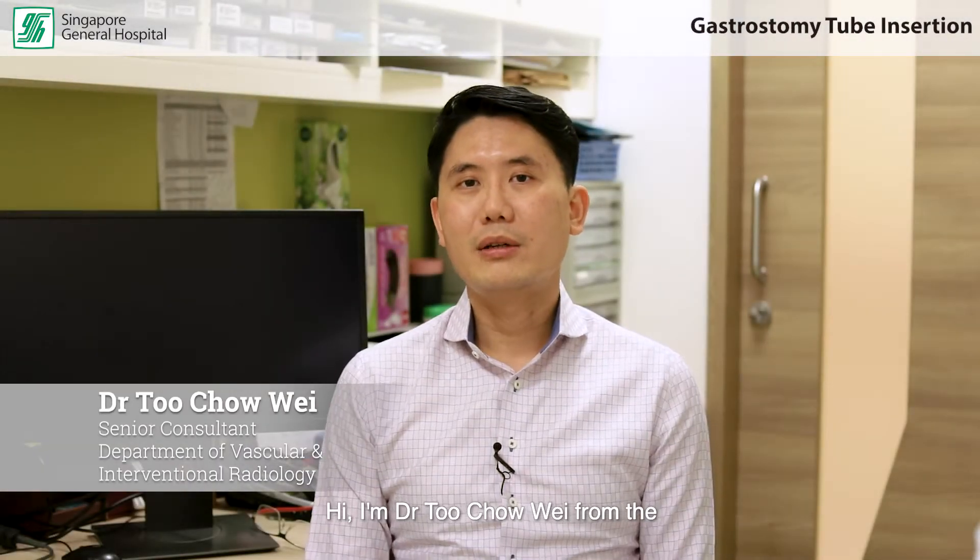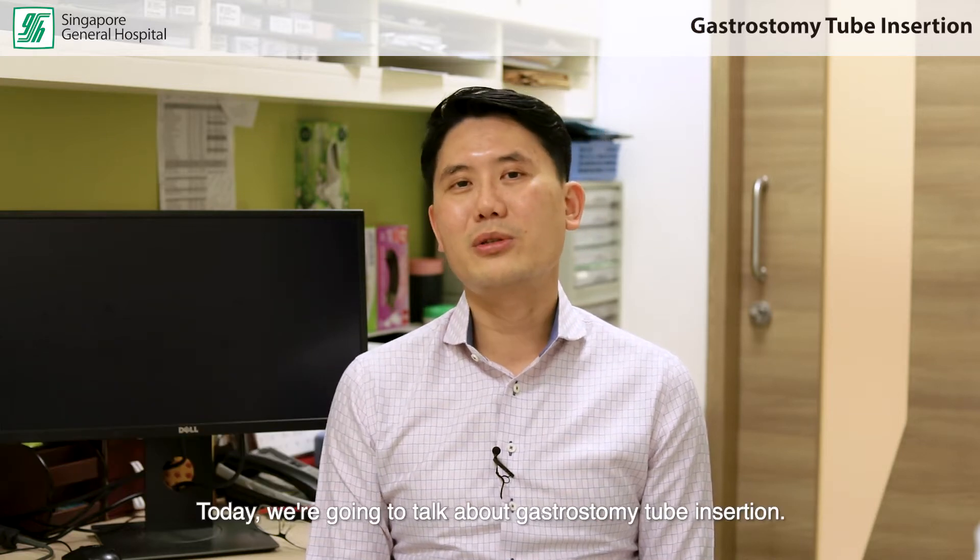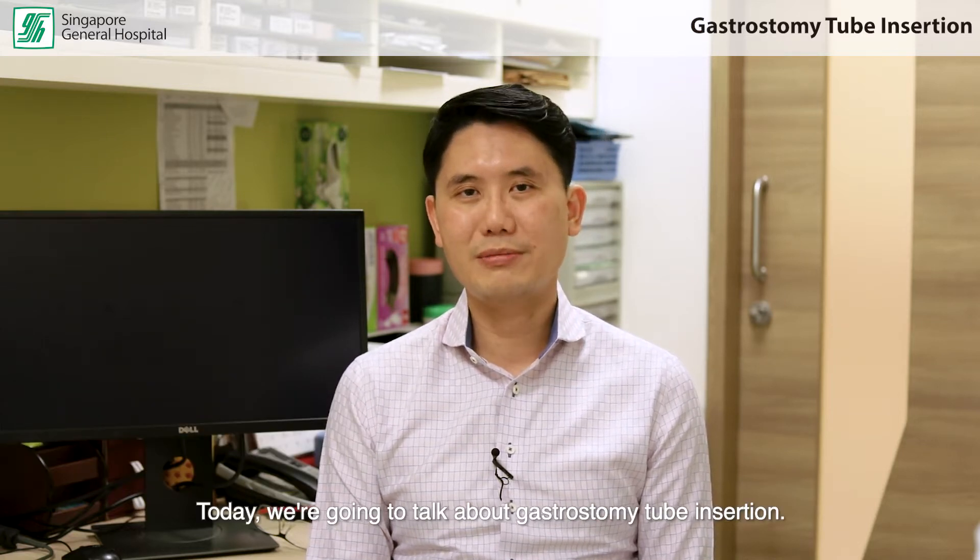Hi, I'm Dr. Tu Chao Wei from the Department of Vascular and Interventional Radiology here at Singapore General Hospital, and today we're going to talk about gastrostomy tube insertion.